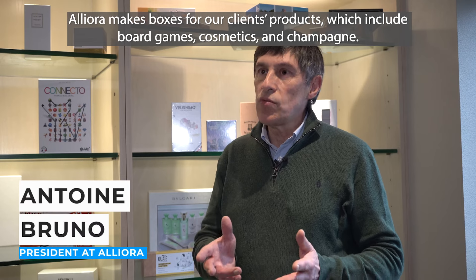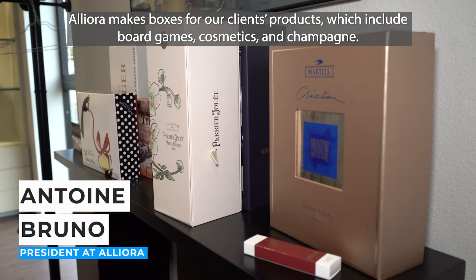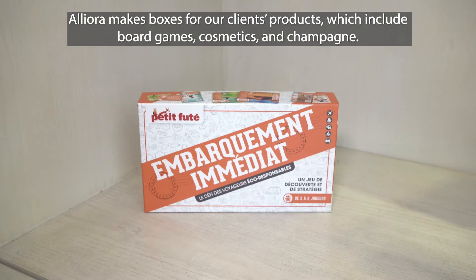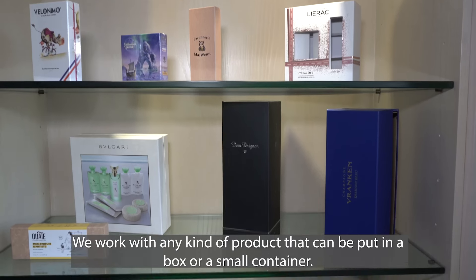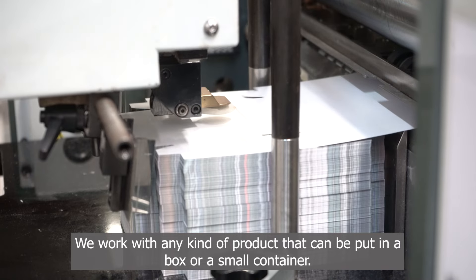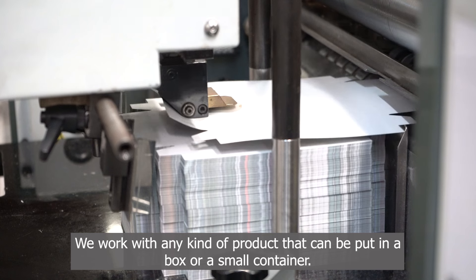Alors, Aliora fabrique des coffrets ou des boîtes. Pour nos clients, ce sont le jeu, c'est la cosmétique, c'est le champagne. En fait, ce sont tous les produits que l'on peut mettre dans une boîte ou dans un coffret. Donc, nos segments de marché sont très, très larges.